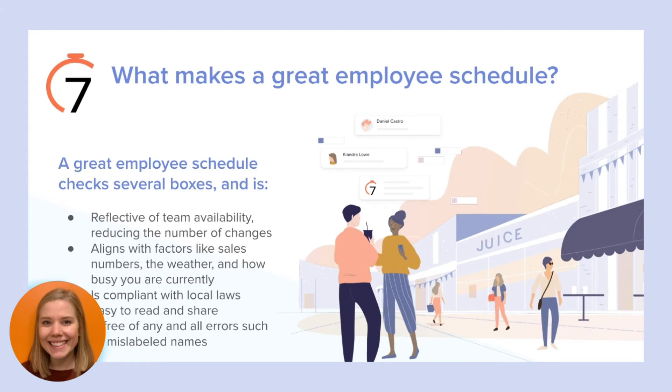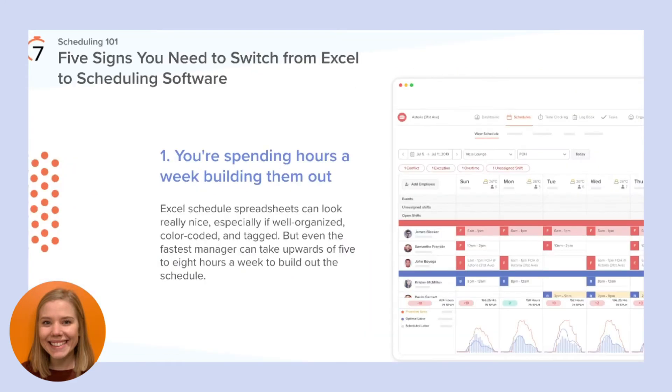A great schedule is also going to be compliant with local labor laws, easy to read and share, and free of any errors such as mislabeled names. I'm here today to overview the five signs that you should make the switch to a scheduling software. If you can relate to any of the items discussed, I promise a scheduling software is the solution for you. As a former user of 7 Shifts, I can guarantee making the switch will save you time, help you streamline communications, and help you hit your labor targets.